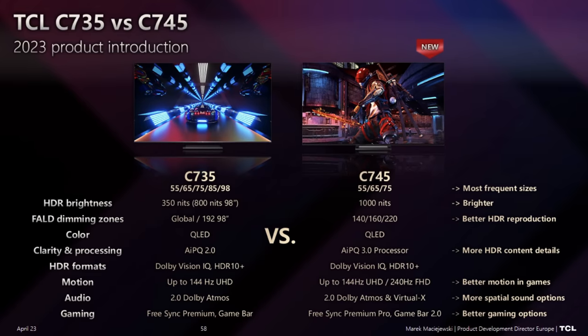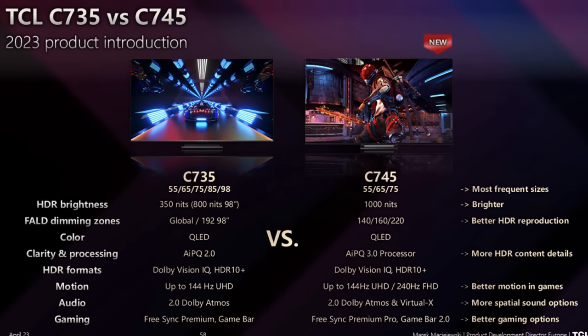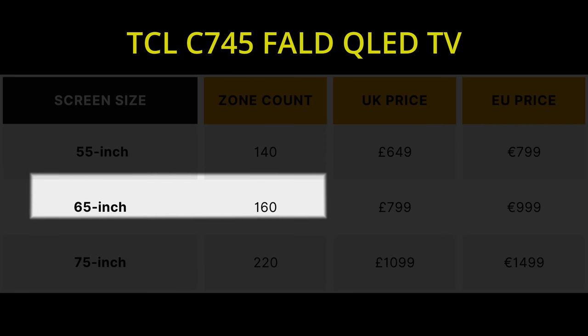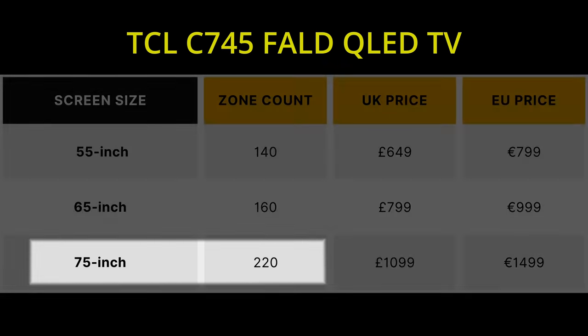The C745 has a peak brightness of 1000 nits and is also a QLED product. We have full array local dimming with approximately 140 zones in the 55-inch, 160 zones in the 65-inch, and 220 zones in the 75-inch.